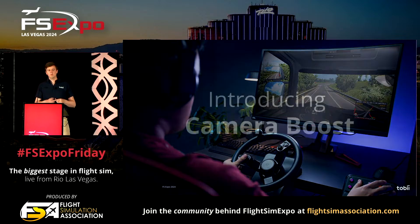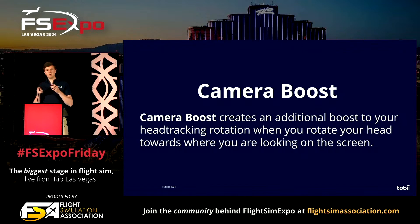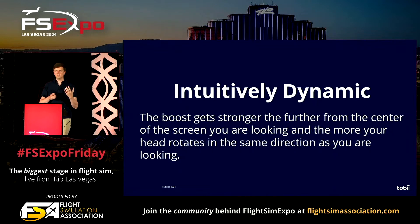But we cracked this. Introducing Camera Boost. Camera Boost creates an additional boost to your head tracking when you rotate your head towards where you're looking. The boost gets stronger the further away from the center of the screen you're looking, and the more your head rotates in the same direction as you're looking. This is actually how things work in the real world — in a dogfighting situation, you pick up an enemy fighter in the corner of your eye; first your eye moves there, then your head follows really quickly. We've looked at our normal biological behavior and applied this in our algorithms.